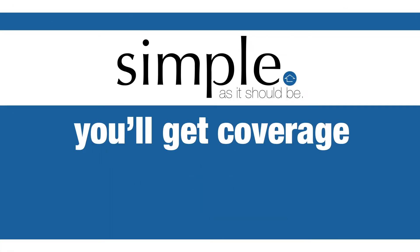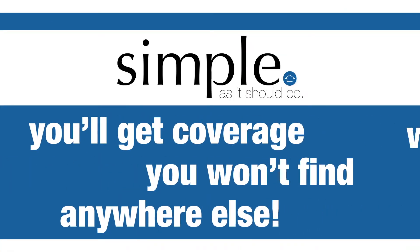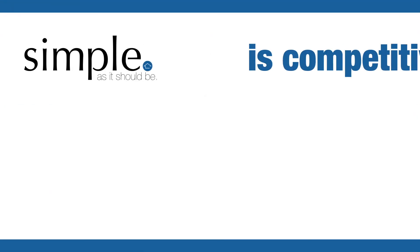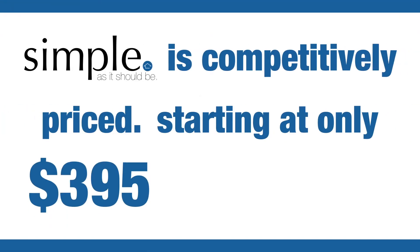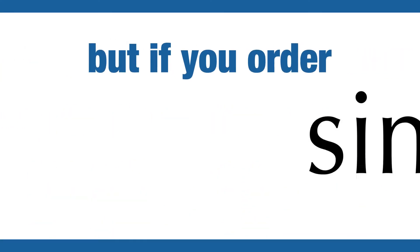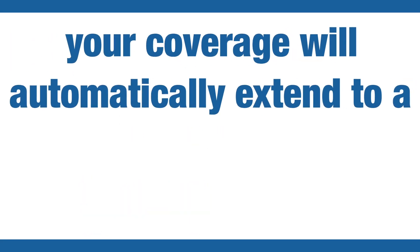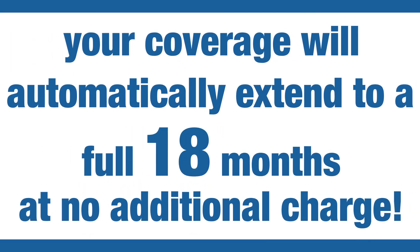With the Simple Policy, you'll get coverage you won't find anywhere else with straightforward square footage based pricing. The Simple Policy is competitively priced starting at only $395 for 12 months. But if you order Simple through us and you had your home inspected by us, your coverage will automatically be extended to a full 18 months at no additional charge.